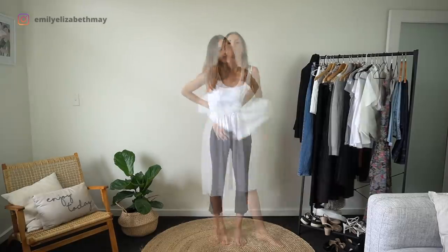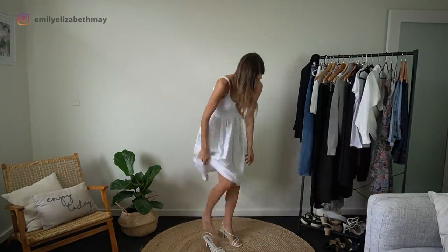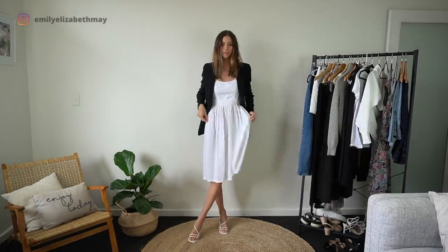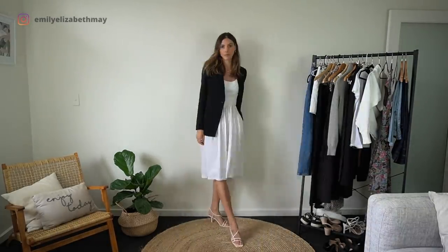Last week I modelled for a bridal company and in between shots I wore my black blazer over the dresses to keep me warm. The black over the white dresses looked so cute — it just looked really sharp and smart. So I thought to pair it back with one of my white cotton dresses today.